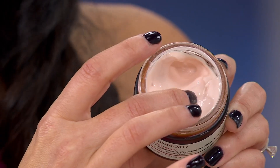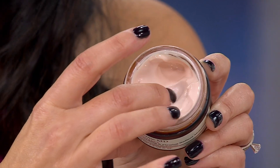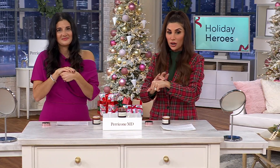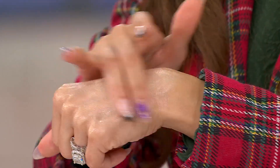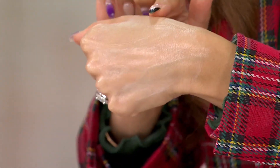I wish you guys could touch the formula the way we are and smell it — it's decadent, it's indulgent, it's silky, and a little goes a long way. But this is an entire limited edition story: taking all the things you want to address with an incredible, potent, highly moisturizing, highly firming moisturizer, and giving it this glow.